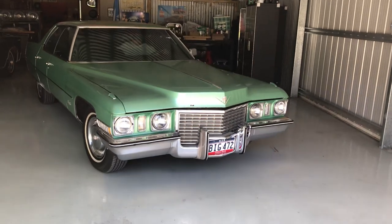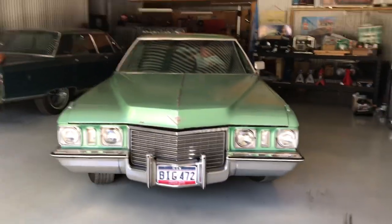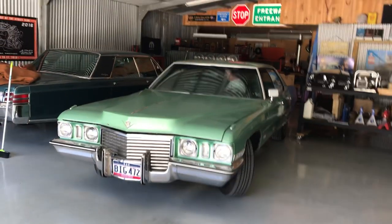Pretty cool. I like the colour. I think Fletch brought this out of Pennsylvania — I think it was the first American car he imported.